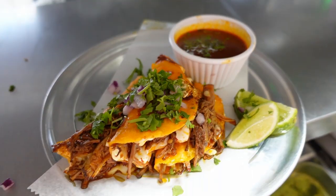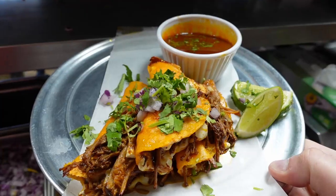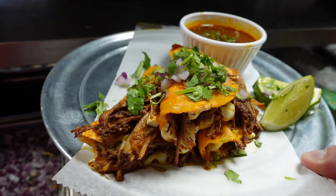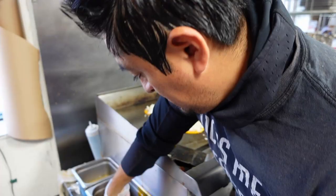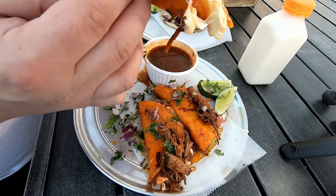Here is my first taste of La Capital's birria tacos. Holy cow — making a mess. I never actually got into the birria craze as it got popular on TikTok, Instagram and all the other food media avenues, so having this be my first real authentic version is definitely an eye-opening experience. It's a little bit greasier than what I expected, even though I kind of knew what I was getting into.